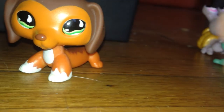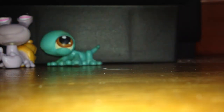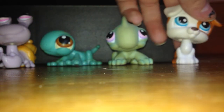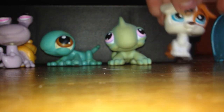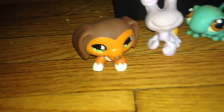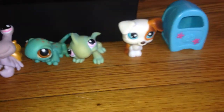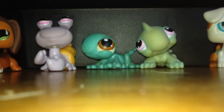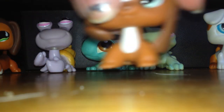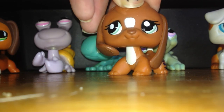Yeah, I got these LPS, so I will now line them up to show you. He keeps falling over — he's top heavy. So, I hope you guys enjoyed this video and I will see you guys next time, bye!